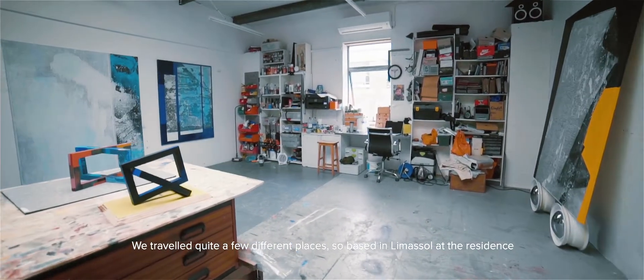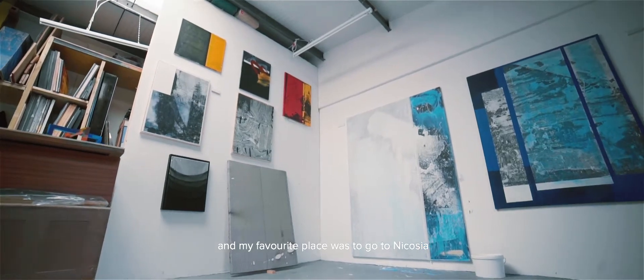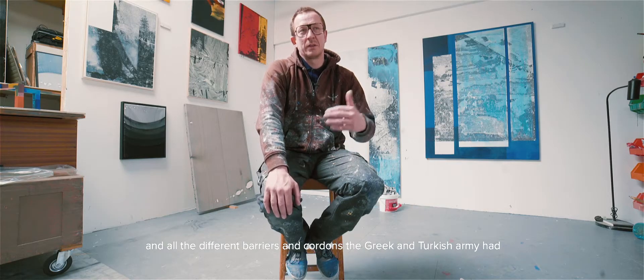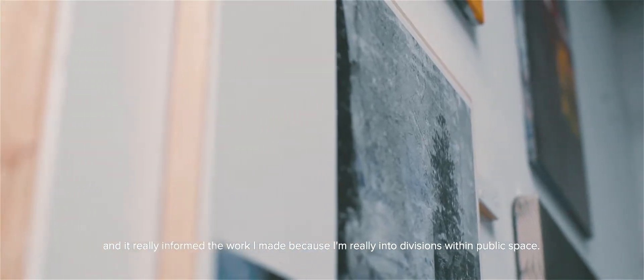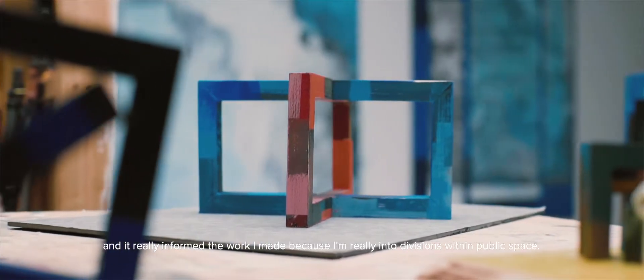We travelled to quite a few different places. Based in Limassol at the residence, my favourite place was Nicosia, which I found really interesting — all these empty buildings and the different barriers and cordons that the armies had, the Greek and the Turkish army. It really informed the work I made because I'm really into divisions within public space.